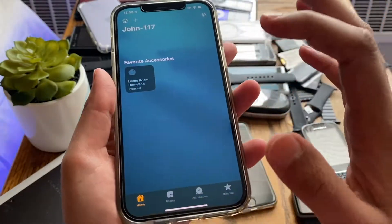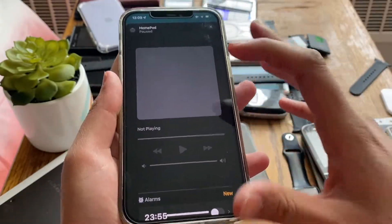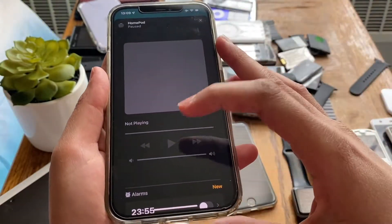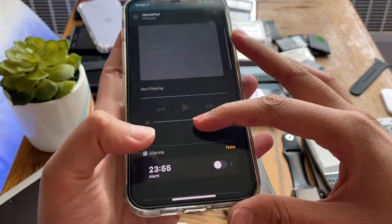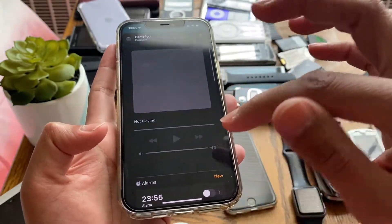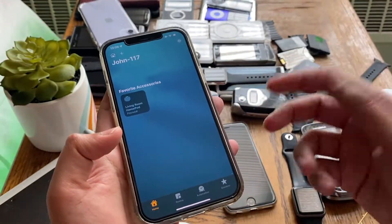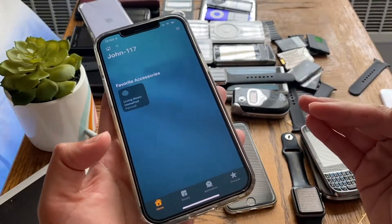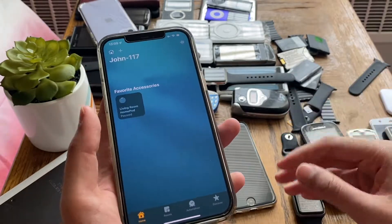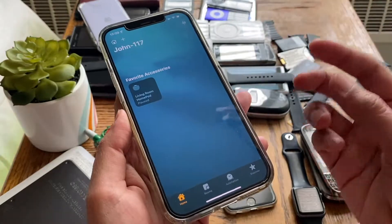Now if that doesn't work, also make sure your HomePod is on the same Wi-Fi network as your phone. If you press and hold the HomePod in the app, you get a screen and there'll be a warning saying that your HomePod is not on the same network as your iPhone. Go ahead and click that and make sure the HomePod is on the same network. This can happen if you have two Wi-Fi networks and your main network has a connection issue, so the HomePod connects to the next available open network. Make sure they're on the same Wi-Fi network.